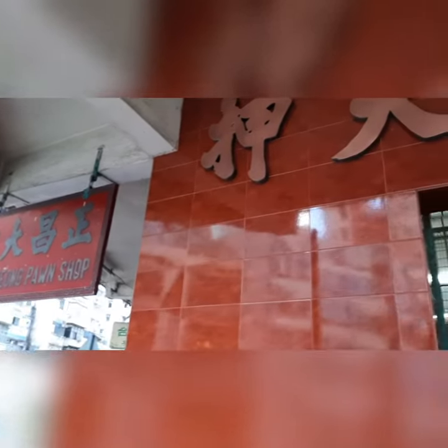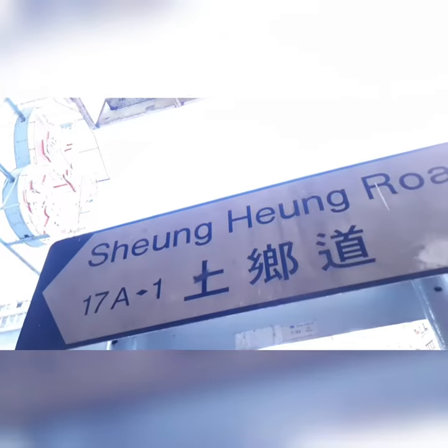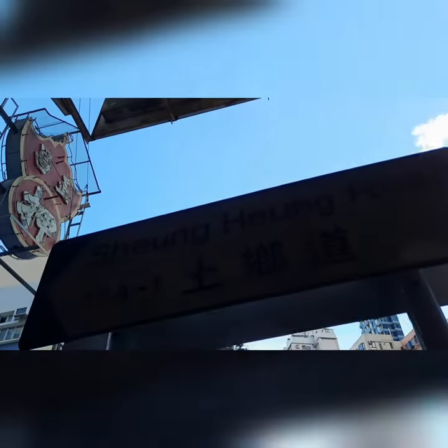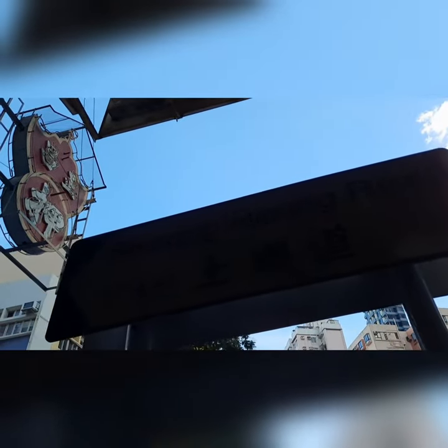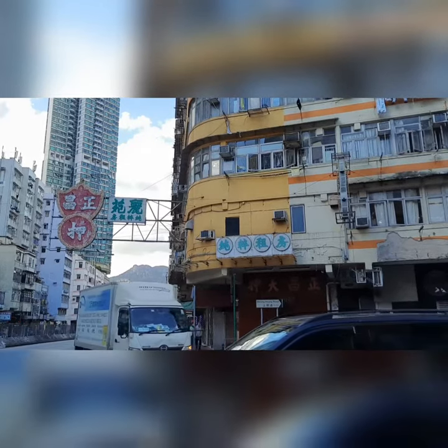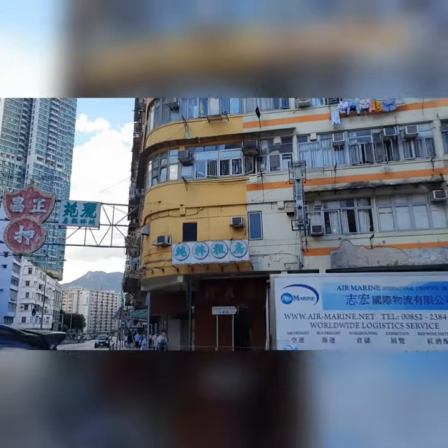So then we see a pawn shop. I think we are directly in. So we are already at number one Sheung Heung Road. I guess I have to go to the opposite side of the road in order to see how the building looks like. So this building is number one Sheung Heung Road.